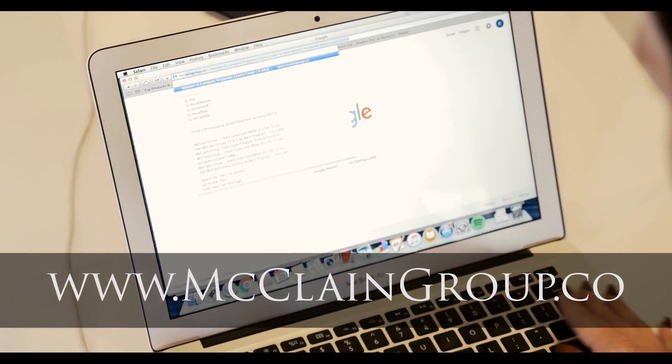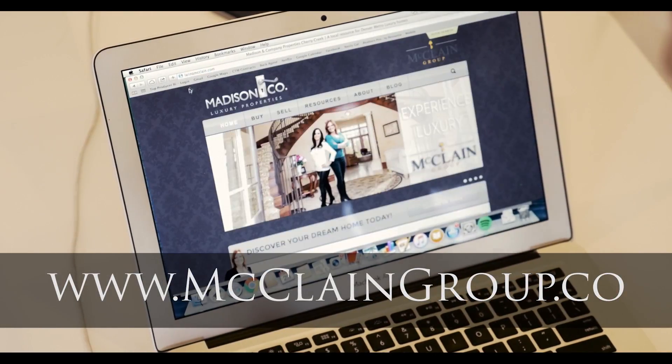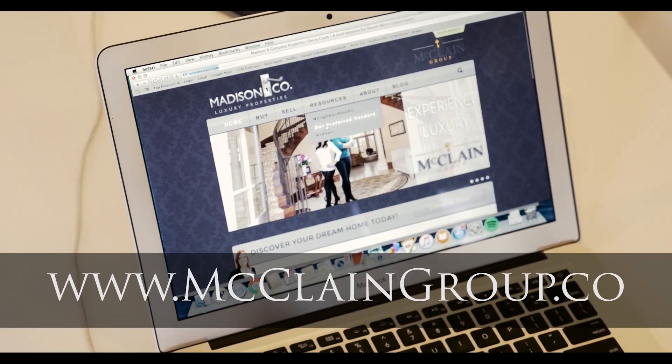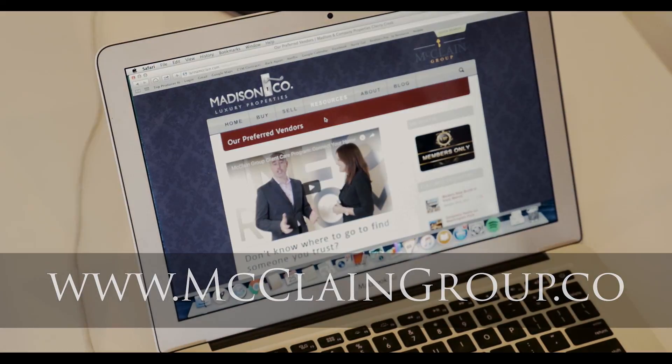A full list can also be found on our website at www.mccleangroup.co — go to Resources and click on Preferred Vendors. So if you're looking for a contractor, electrician, plumber, or even a hairstylist or dry cleaner, we've got you covered.